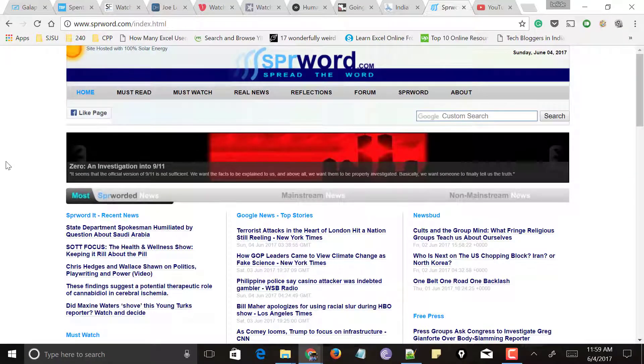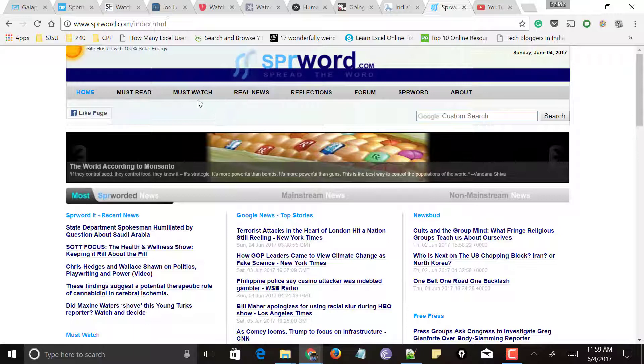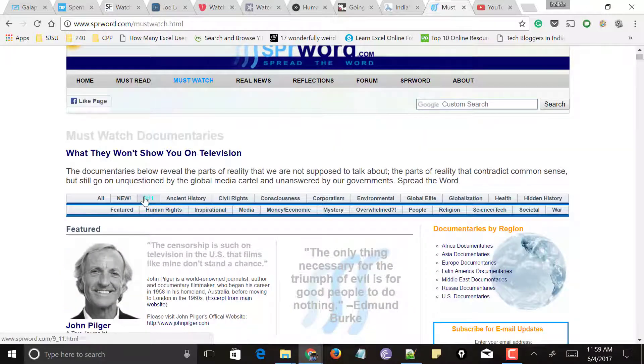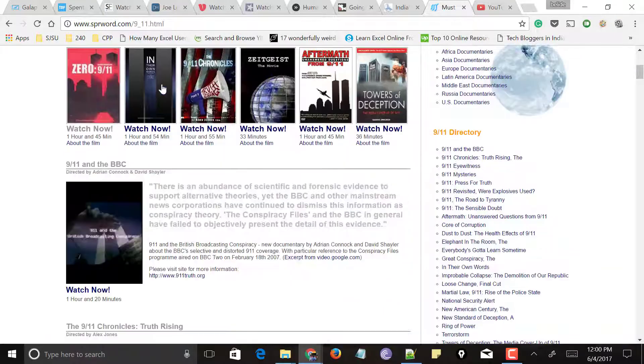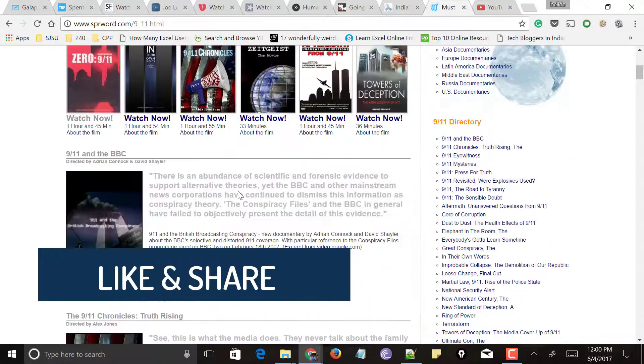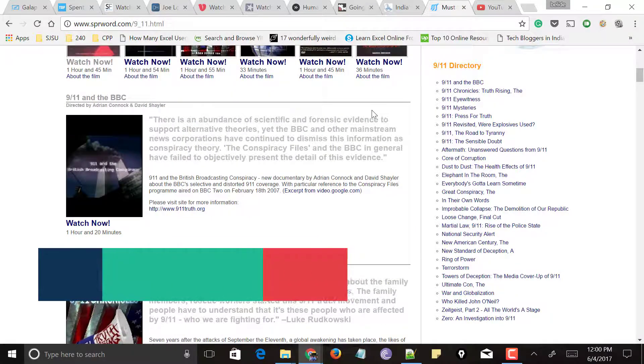Next comes sprword.com. At the top you can see sections like Must Read, Must Watch, Real News, and more. Just look for Must Watch and click on it. It shows a page with all documentaries listed by categories at the top. Select any category you want to watch and it shows all documentaries listed under that category. Then select the documentary you want to watch.